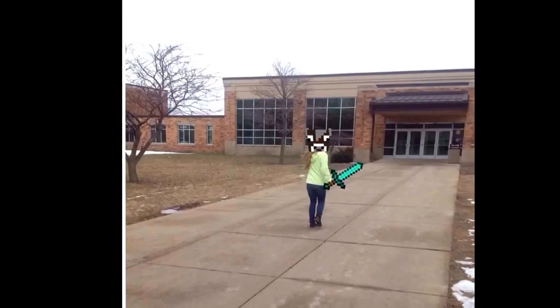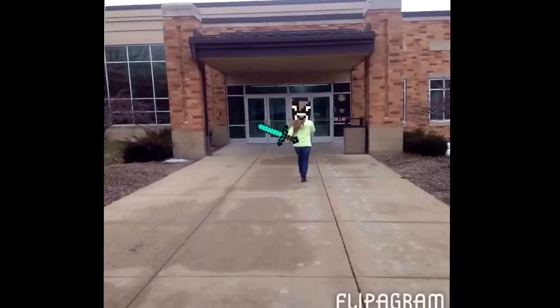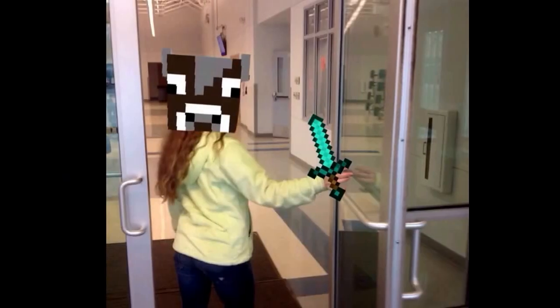These are the doors you'll walk through every morning of sixth grade. And when you get in these doors, you'll sit in the commons area. You'll wait there until Mr. Didier releases you to class.